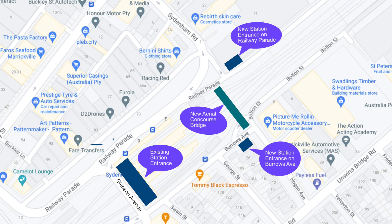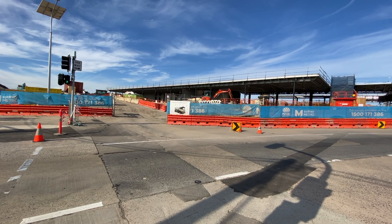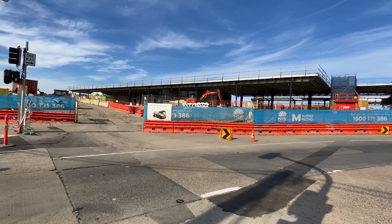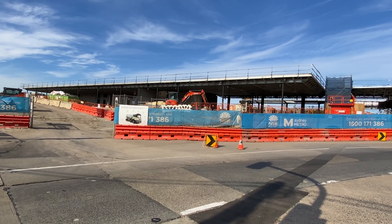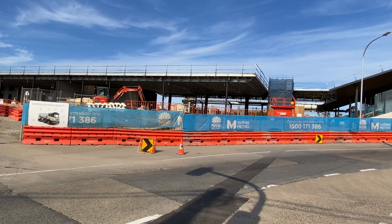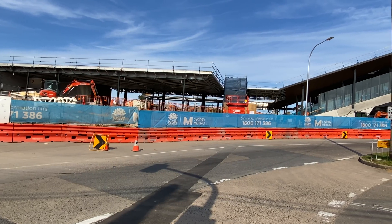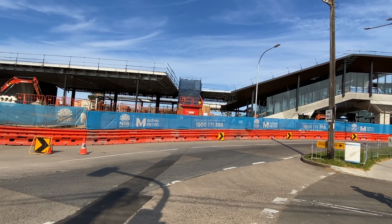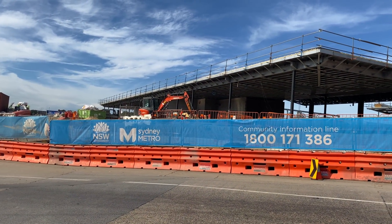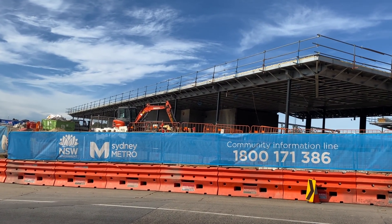The other new station entrance will be on the opposite side of the station on Railway Parade. This is on Sydenham Road looking towards Railway Parade and you can see the new station entrance is still very much in the early stages compared to the one on Burroughs Avenue. However, you can see how it will connect with the new aerial concourse footbridge. Here is a more close-up view from the same location.